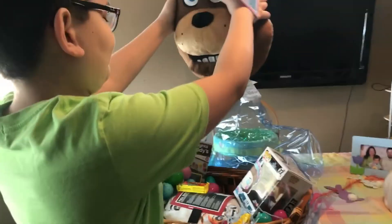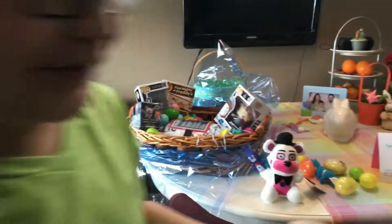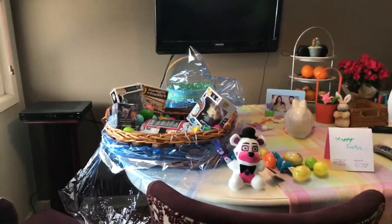The next one is the Freddy pillow. We found this at Target and we really wanted to get it, so now we have it. I'm gonna put this with the pajamas. Now it looks like Freddy's wearing them — kind of.